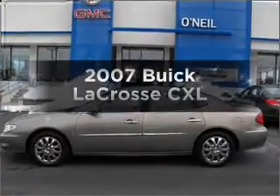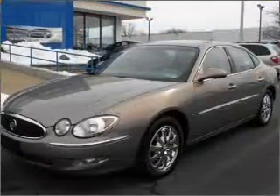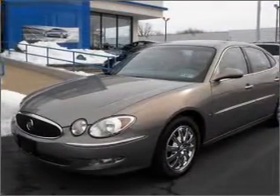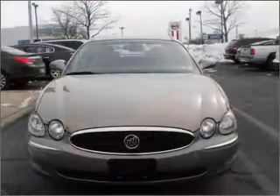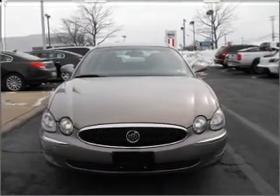Check out this 2007 Buick LaCrosse. Everything you need under one roof with this great vehicle. With a solid six-cylinder engine connected to a smooth-shifting automatic transmission, premium wheels give a more luxurious look.